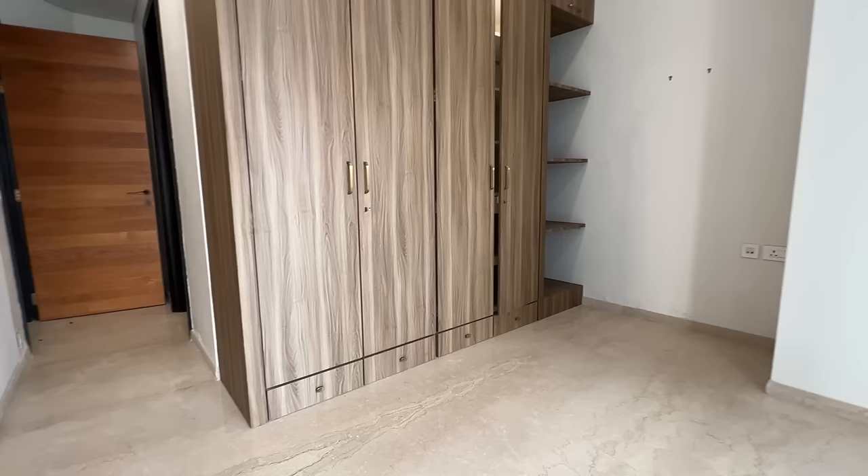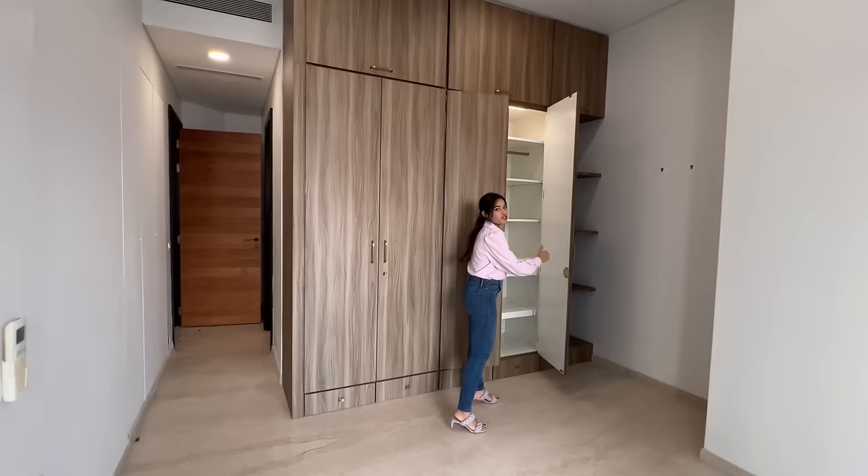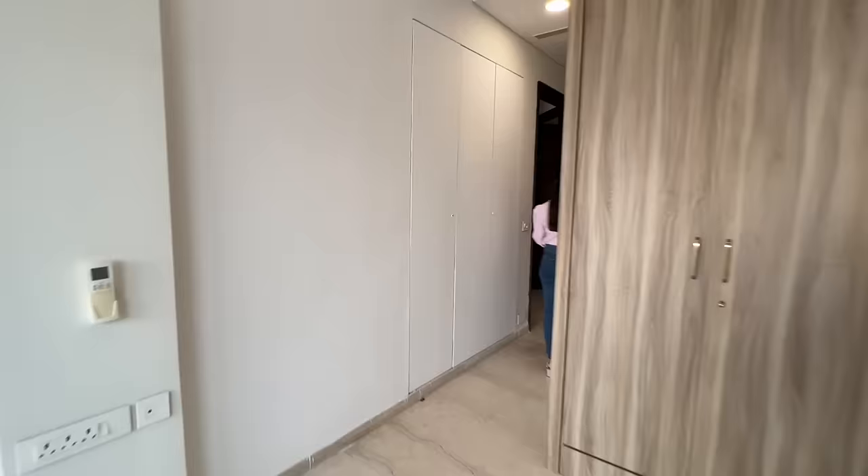This is bedroom number one. It comes with a deck and a floor-to-ceiling wardrobe with a good two-feet depth and lots of shelves so you can organise your items. It has a good ceiling height of 12 feet.